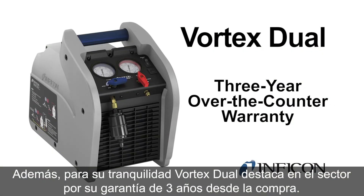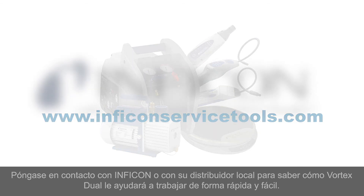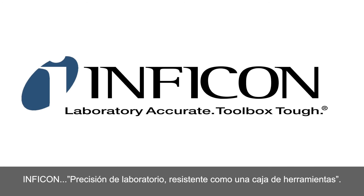Vortex Dual has an industry-best three-year over-the-counter warranty, so you can purchase with confidence. Contact your local distributor or visit our website to learn how Vortex Dual can get the job done quickly and easily. Inficon — laboratory accurate, toolbox tough.